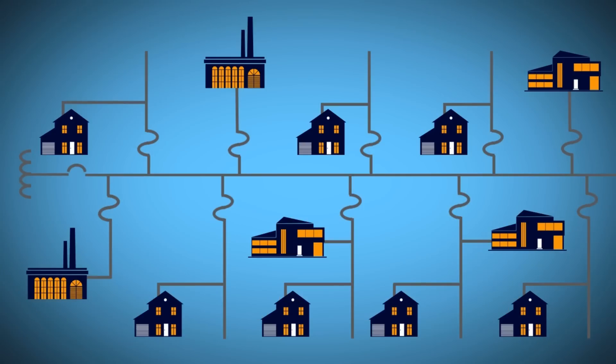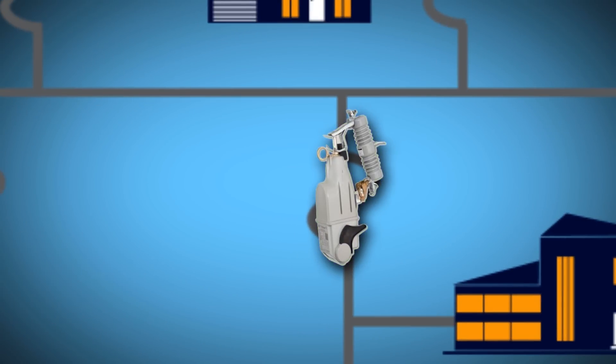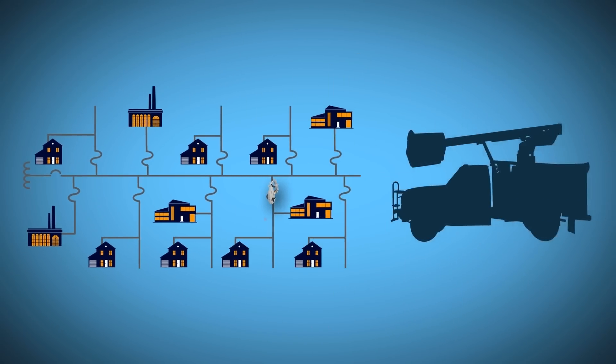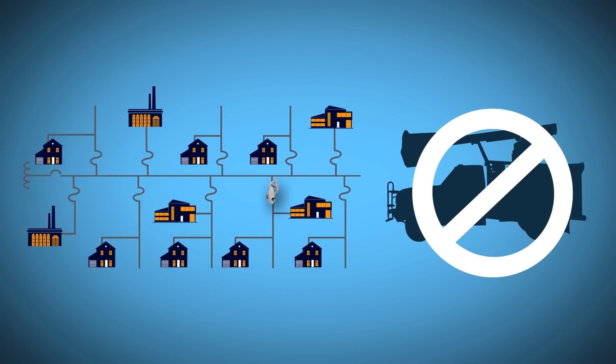How does it work? The TRIPSaver 2 is used in place of a lateral fuse. When a temporary fault occurs, the TRIPSaver 2 eliminates momentary outages for customers on the main feeder by only blinking the affected lateral. It also nearly eliminates the need for truck rolls with temporary faults.